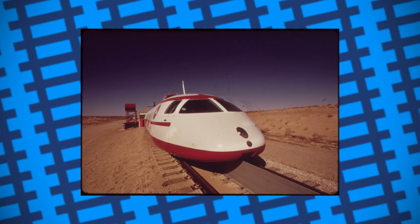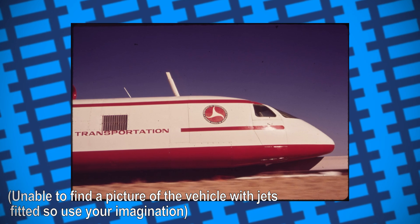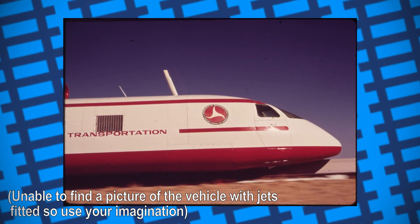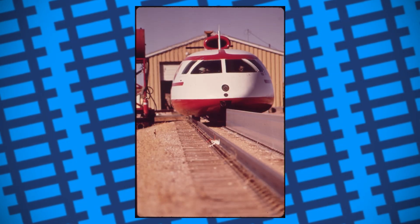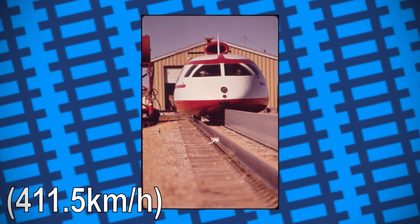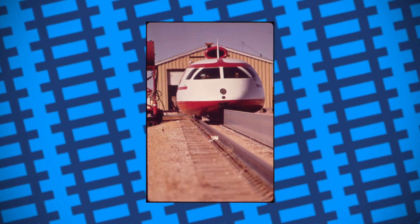To get around this, two Pratt & Whitney J52 engines were fitted to improve the vehicle's acceleration. After accelerating, the jets would be throttled down to only produce the same amount of thrust as they did drag, so as to not affect the overall results of the vehicle's speed tests. It was during one of these tests that, once up to speed, it managed to travel at 255.7 miles an hour, achieving a world speed record for conventional rail vehicles.